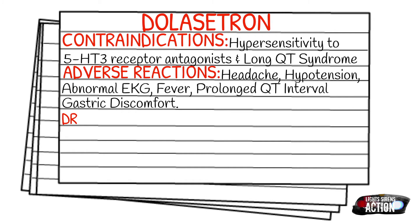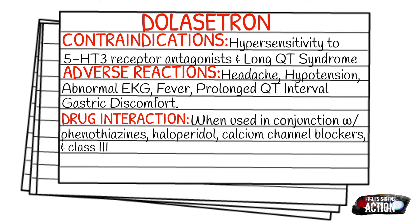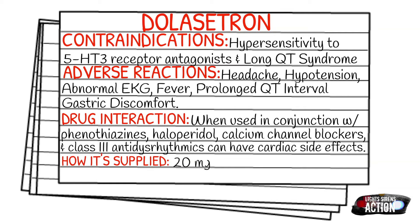Drug interactions: when used in conjunction with phenothiazines, haloperidol, calcium channel blockers, and class 3 anti-dysrhythmics, there can be some cardiac side effects — so just be aware of this. It is typically supplied in 20 mg in 1 mL vial, or 50 and 100 mg tablets to be taken PO.